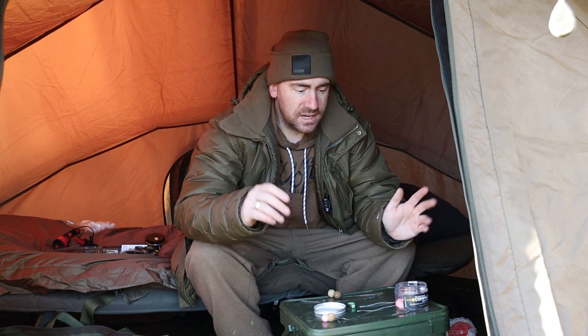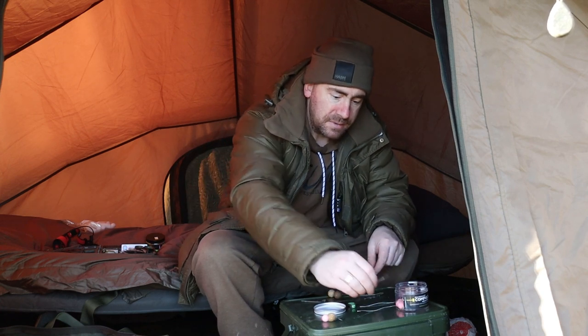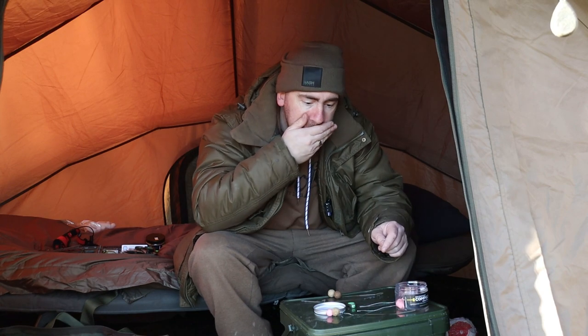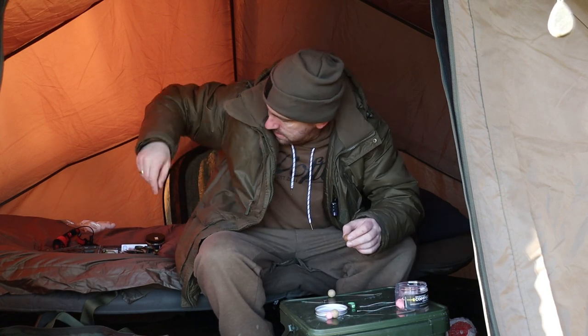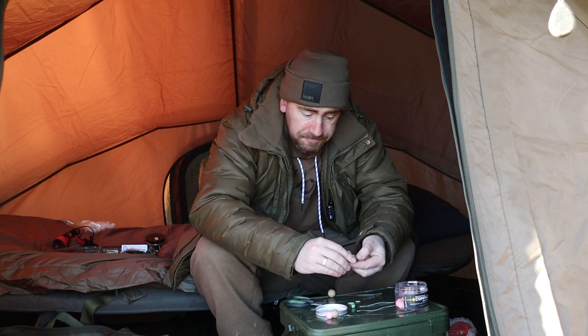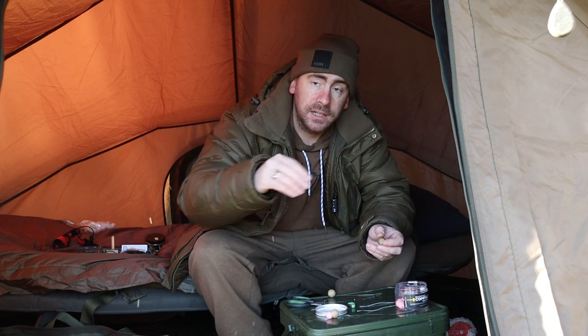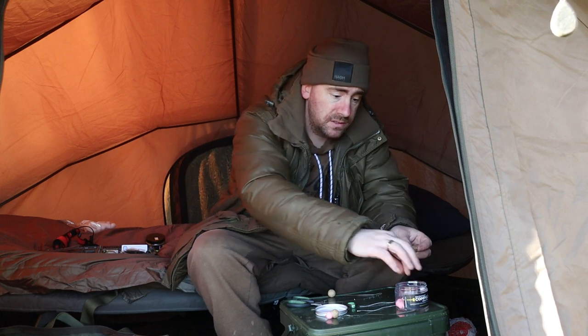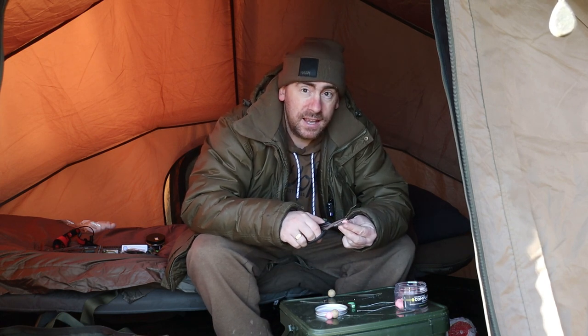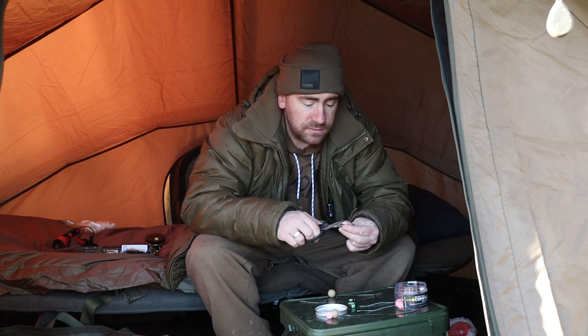Carpers, everything's set up now - all the bivvy's out. Just getting my rigs ready. As I said, it's all going out snowman style. If you don't mind - as I said in my last video, over 90% of my viewers are not subscribed. So go down, hit that subscribe button. While you're there, hit that bell icon so you don't miss any future videos. Because this year we've got some stunning little places coming on the channel.